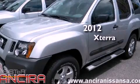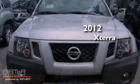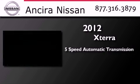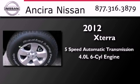This is a brand new 2012 Nissan Xterra. This SUV has a 5-speed automatic transmission and a 4.0-liter V6.